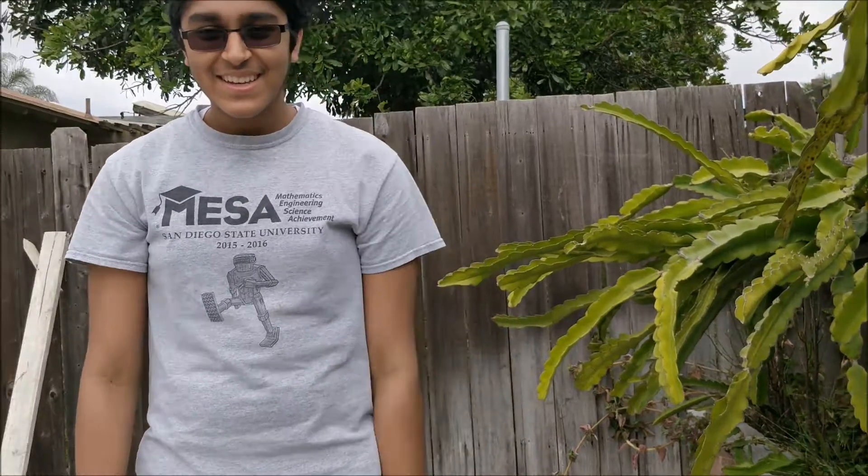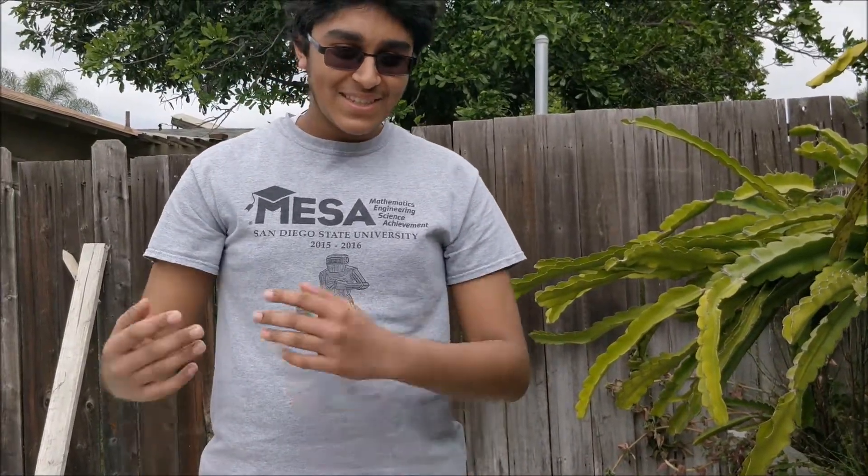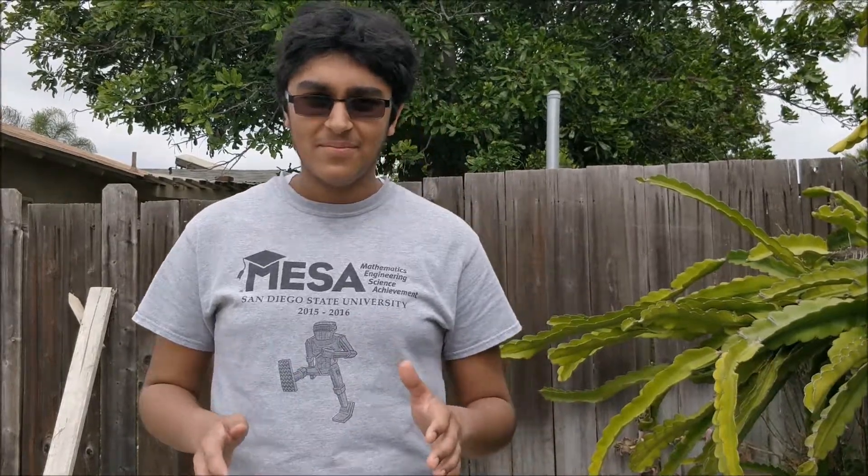Hi, I'm your botanist, and I'll be talking about the savannah plants today. When you think about the savannah, you probably think of an open field of grass with a few trees. This sounds boring, but I'm gonna change that perception. The savannah actually has a variety of interesting plant species that are unique to the biome.